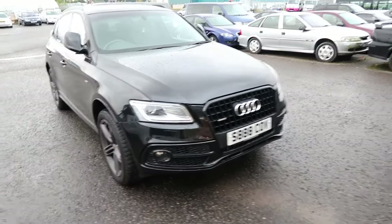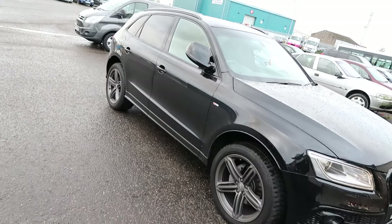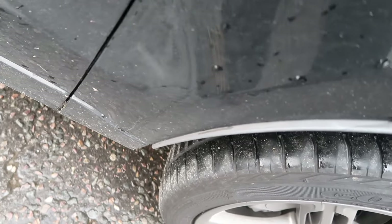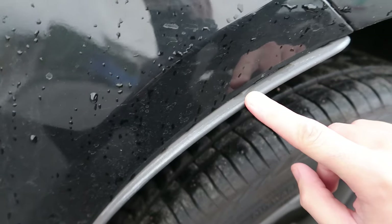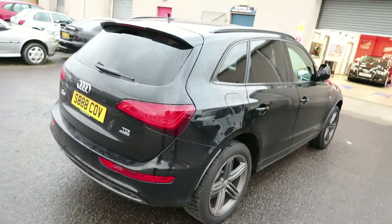So today we're going to try a different type of vlog. We have this Audi Q5 in all day for the AM details protection and the silver discount bundle, and we're going to vlog on this. It's got a lot of polished residue on the plastics — see it all there? All the residue. Right, Scott's taking the before pictures and then we'll get this washed.